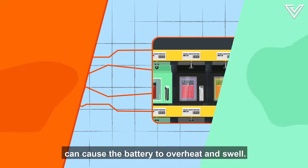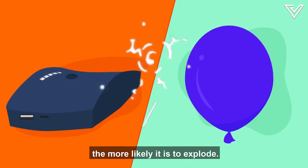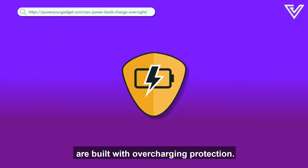Overcharging can cause the battery to overheat and swell, just like a balloon. The more your battery swells, the more likely it is to explode. Some higher quality power banks are built with overcharging protection.